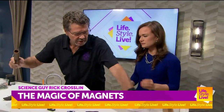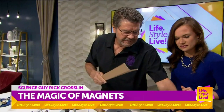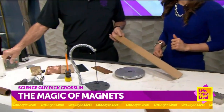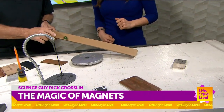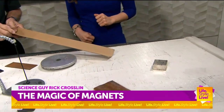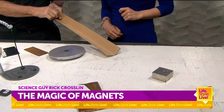I want to try an experiment that's kind of fun. This is a very strong magnet and I roll this glass marble down it — nothing should happen, right? It just goes right past it. But if I roll an iron ball, this should happen.